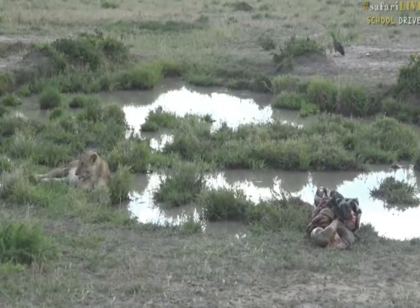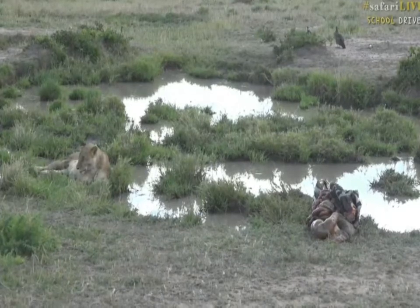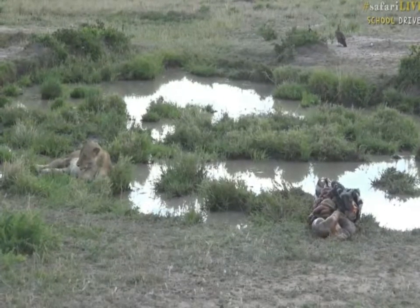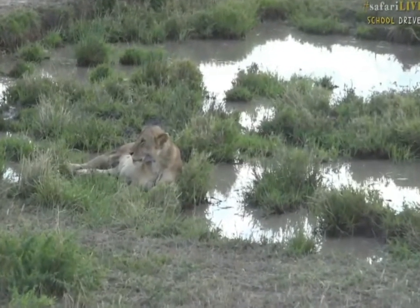It was a very good meal for three lionesses, and it means that of course they will be able now to feed their little cubs. So although it wasn't a very nice night for the zebra, it was a very good night of course for the lions.